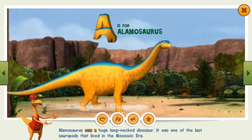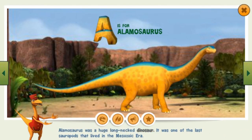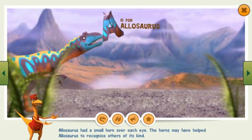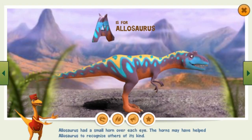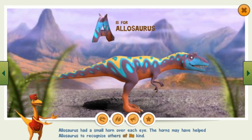Allosaurus was a huge, long-necked dinosaur. It was one of the last sauropods that lived in the Mesozoic era. Allosaurus had a small horn over each eye. The horns may have helped Allosaurus to recognize others of its kind.